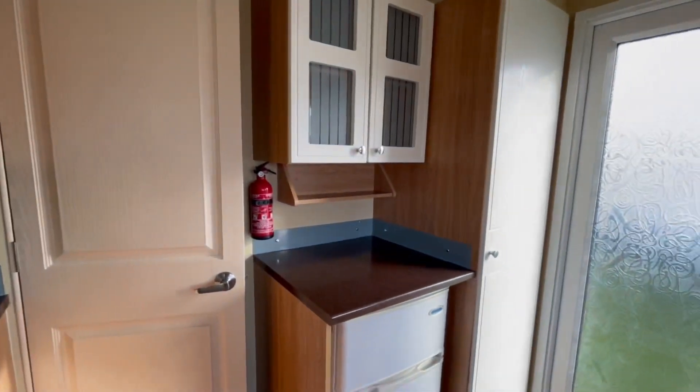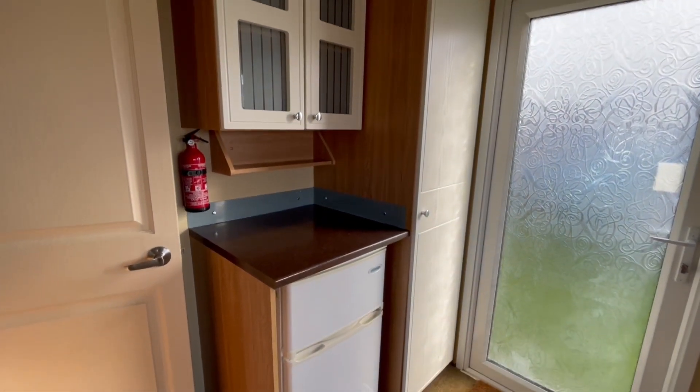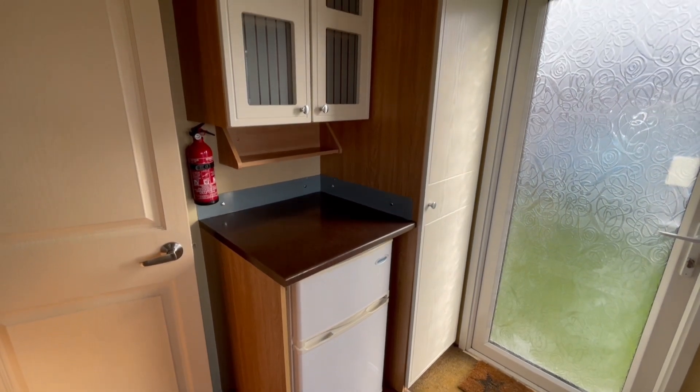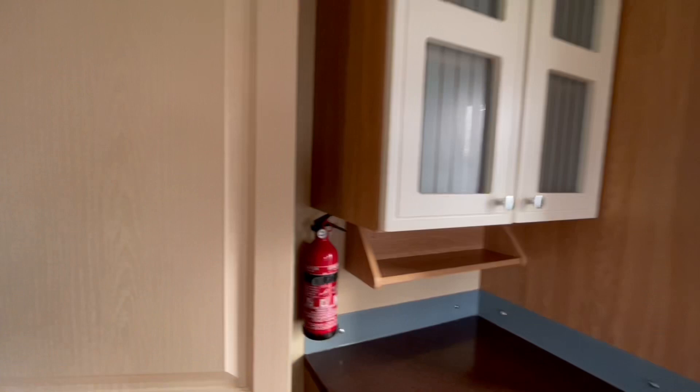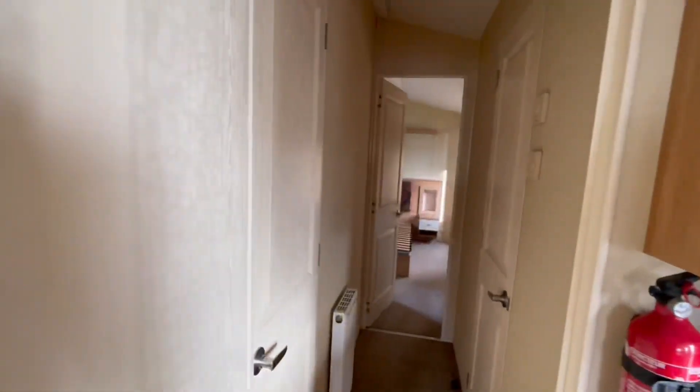Over here then, obviously the main entrance door I came in from, a small under-counter fridge freezer, and then your boiler is housed behind that door just there. There's a door separating you from the rest of the holiday home.